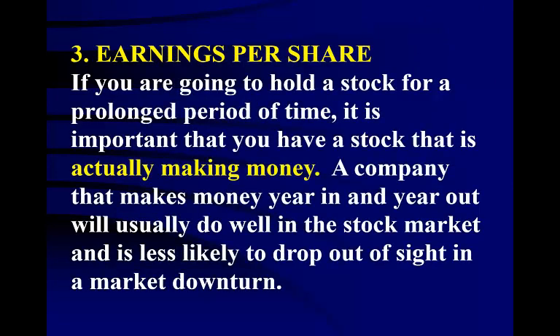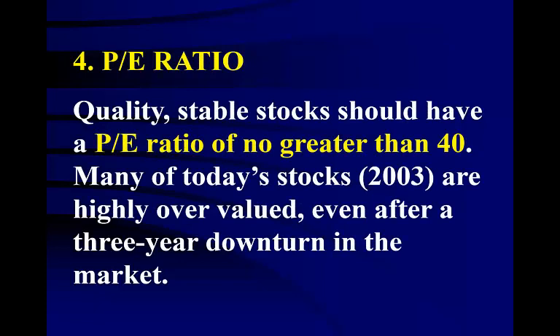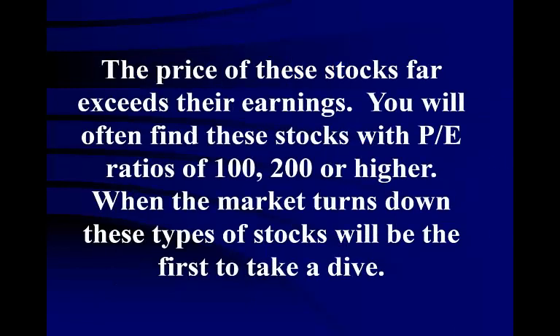If you are going to hold a stock for a prolonged period of time, it is important that it is actually making money. A company that makes money year in and year out will usually do well in the stock market. A solid company should have an annual 52-week earnings per share (EPS) of at least $1. Quality stable stocks should have a P/E ratio of no greater than 40. Many of today's stocks in 2003 are highly overvalued — prices far exceed earnings, with P/E ratios of 100, 200, or even higher. When the market turns down, these types of stocks will be the first to take a dive. Stocks with P/E ratios around 20 generally have many months of growth ahead of them.